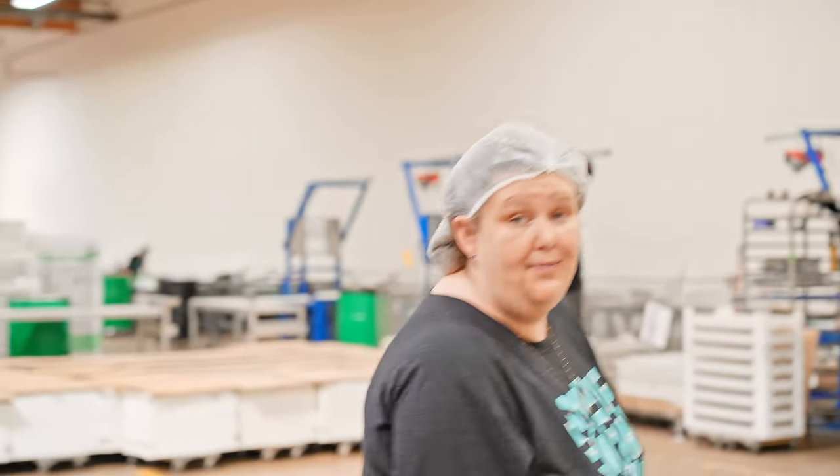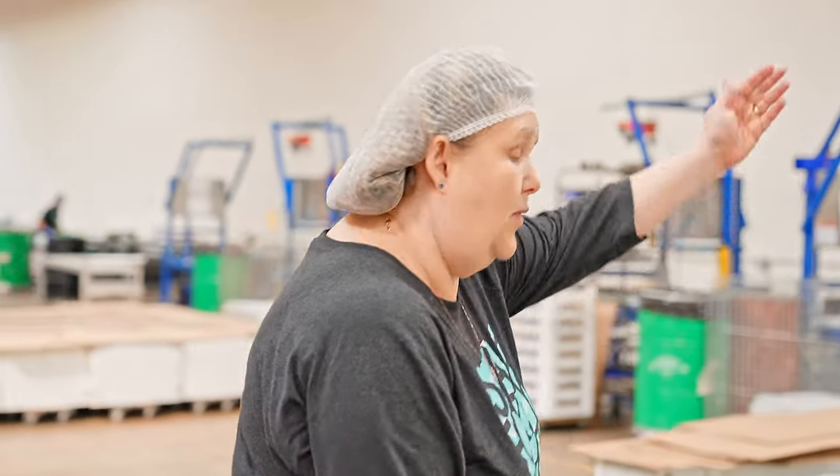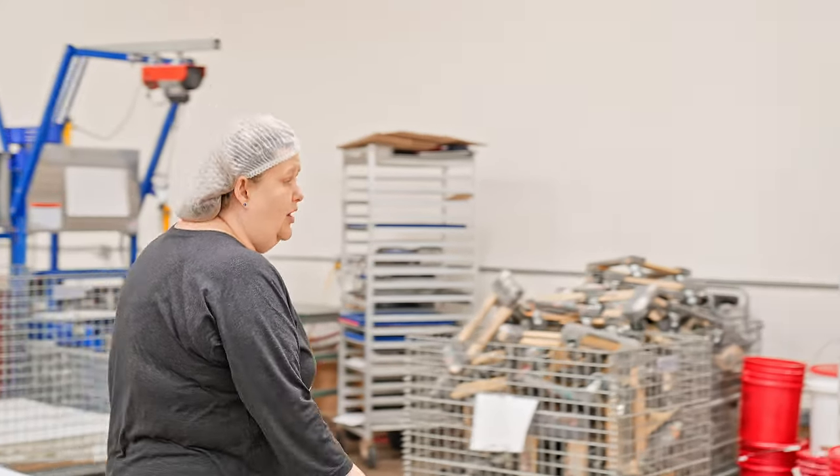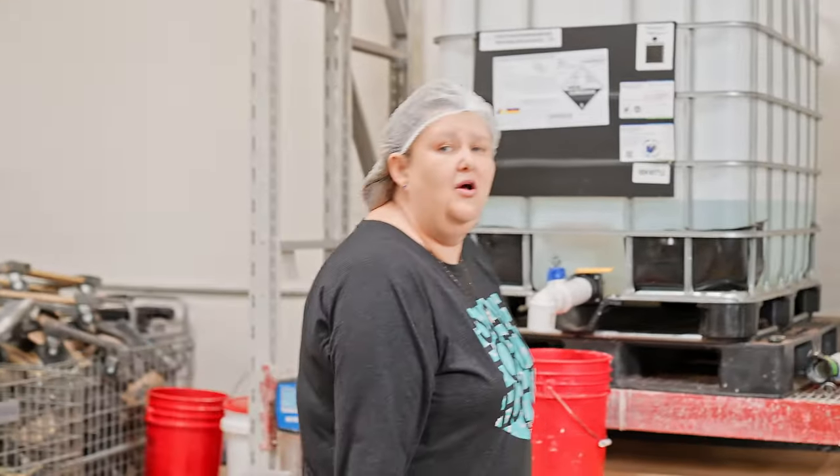Where do we keep our sodium hydroxide? Right over here. This is our lye station, where we batch out our 50-50 solution. We get it pre-made from a local chemical company — they bring in the totes and we store it here and batch it out. Each one of these buckets carries the amount of sodium hydroxide we need to make a batch of soap.